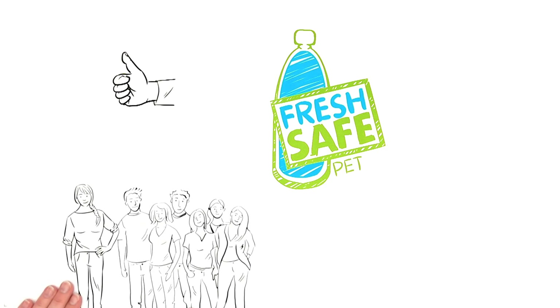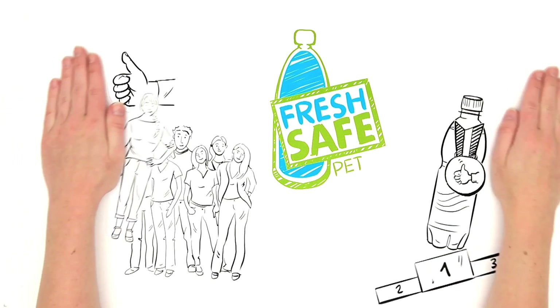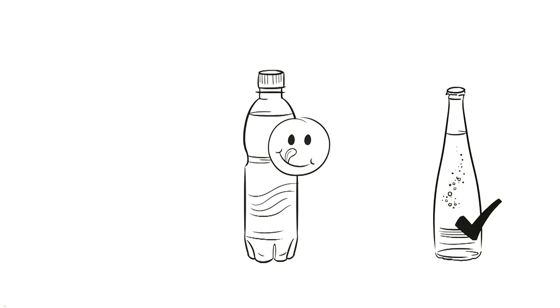But Fresh Safe PET also offers a lot of advantages to Mrs. Smith and everyone else who wants to enjoy beverages in high-quality PET bottles. The beverages are able to keep their taste just like in glass bottles, since the beverages lose none of their ingredients and are protected from outside influences by the protective layer.